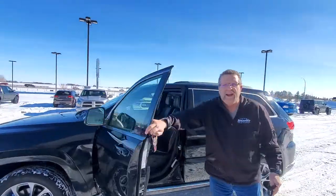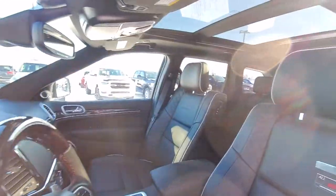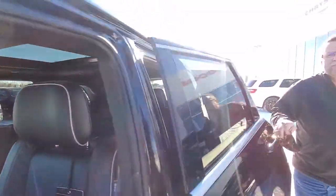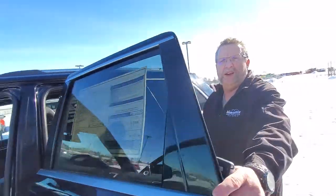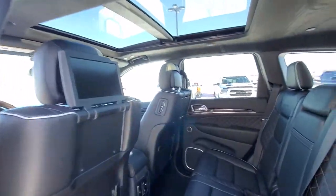You got proximity, you got every option. You got the nice upgraded interior, beautiful soft seats, navigation, and for the kids back here — so you're going to go for that long drive — flip up the screens. Comes with two wireless headphones. You got a DVD back here.